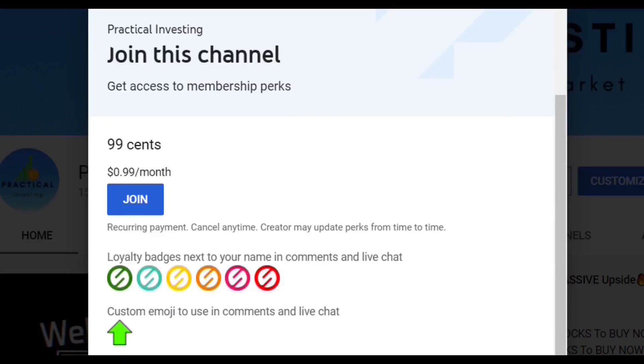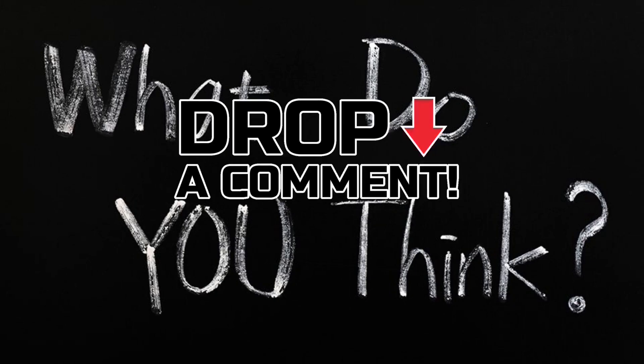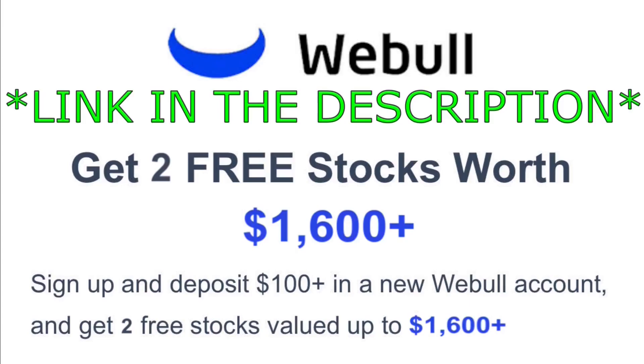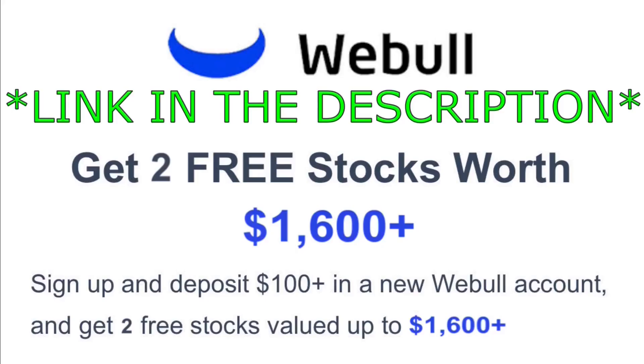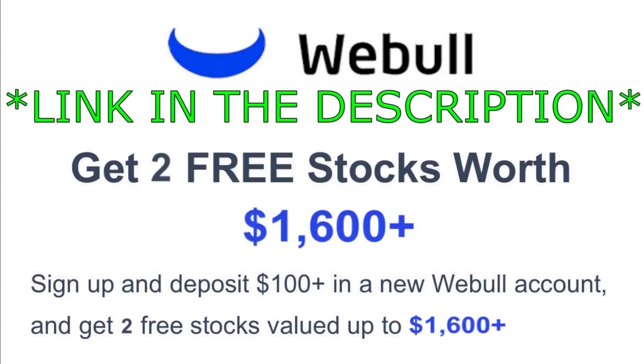Consider becoming a YouTube channel member for only 99 cents, where you will get access to stock picks early and be able to communicate with me and over a thousand other channel members. Drop your comments below and feel free to suggest a penny stock — if it's a good choice it may be featured in the next video. You can also earn two free stocks valued up to $1,600 by signing up to Webull using my link in the description with a minimum $100 deposit. I'll also leave a link to a stock screener I use — covering stocks, ETFs, cryptocurrencies, commodities, and currency pairs — along with a 10% off coupon code. If you enjoyed this video, smash that like button, drop a comment, and subscribe with post notifications turned on so you don't miss any hot picks. Thanks for watching!